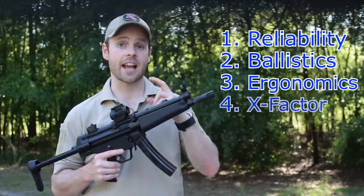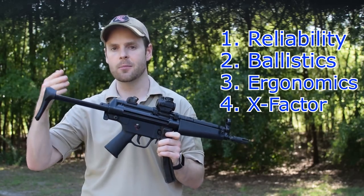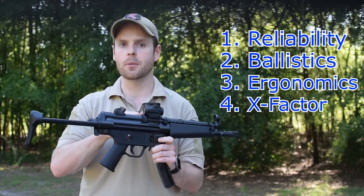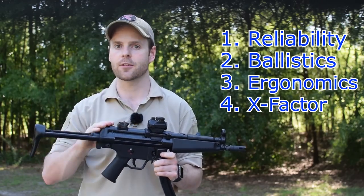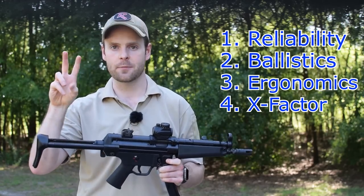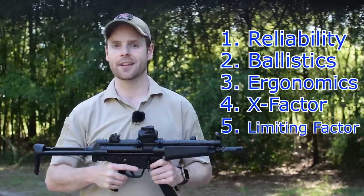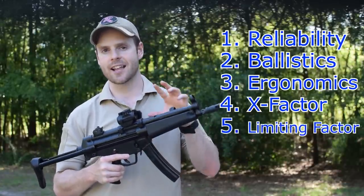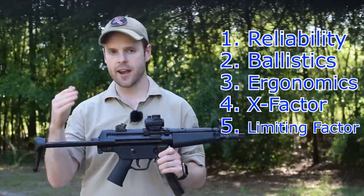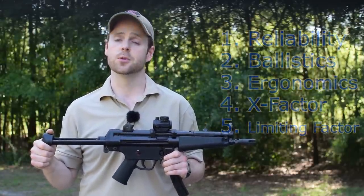The fourth is the X-factor — what separates this design from other designs, such as being a roller-delayed gun. And lastly, to prevent this from being a full-on fluff piece for the industry, I'm adding a fifth factor called the limiting factor — what holds that design or gun back from being the perfect SBR. With that in mind, here are my top five firearms to convert into an SBR.